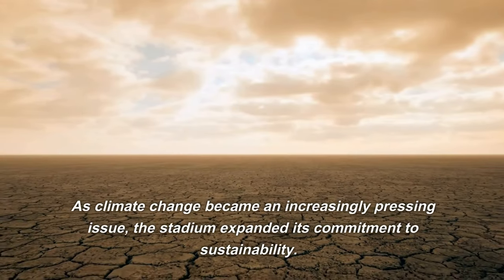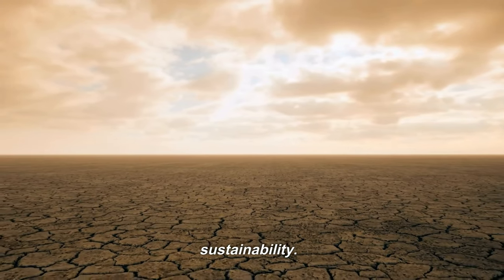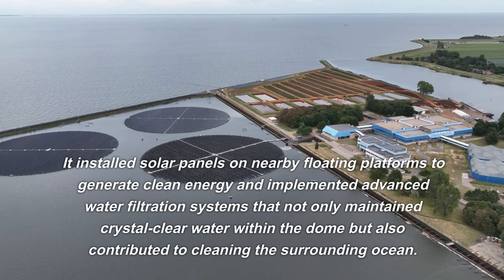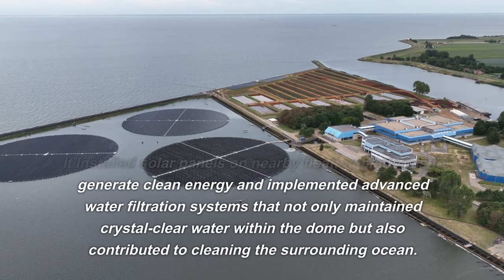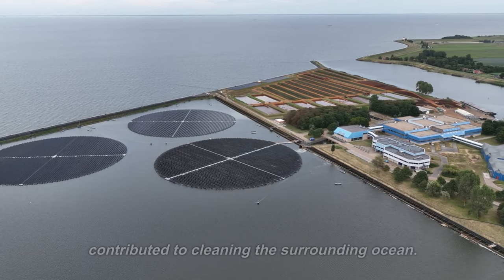As climate change became an increasingly pressing issue, the stadium expanded its commitment to sustainability. It installed solar panels on nearby floating platforms to generate clean energy and implemented advanced water filtration systems that not only maintained crystal-clear water within the dome but also contributed to cleaning the surrounding ocean.